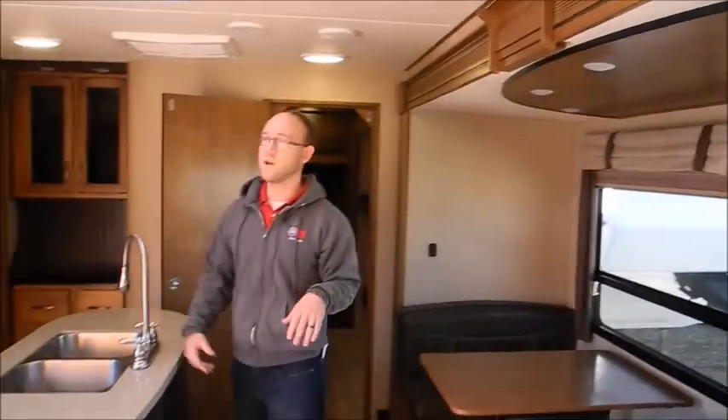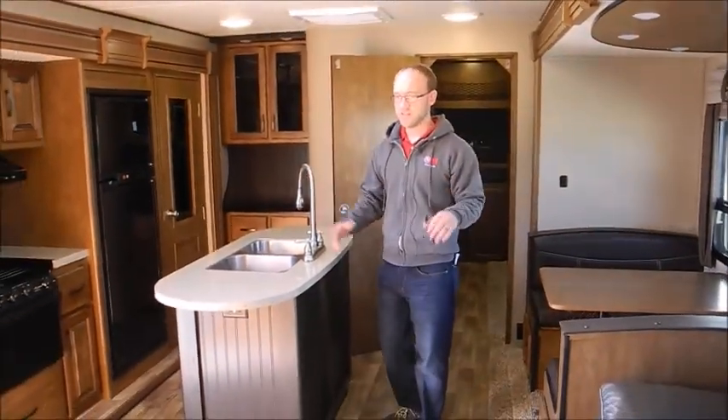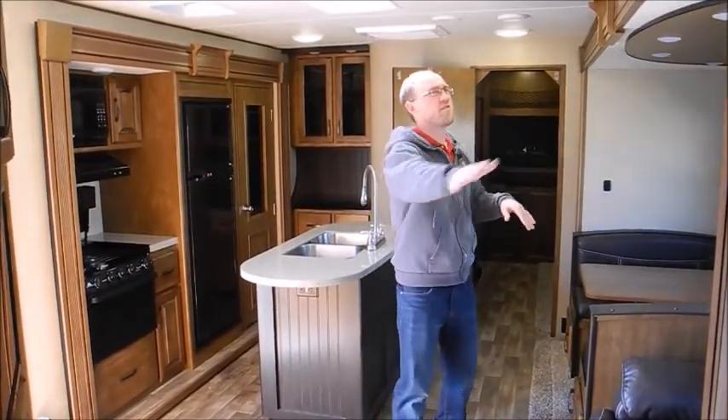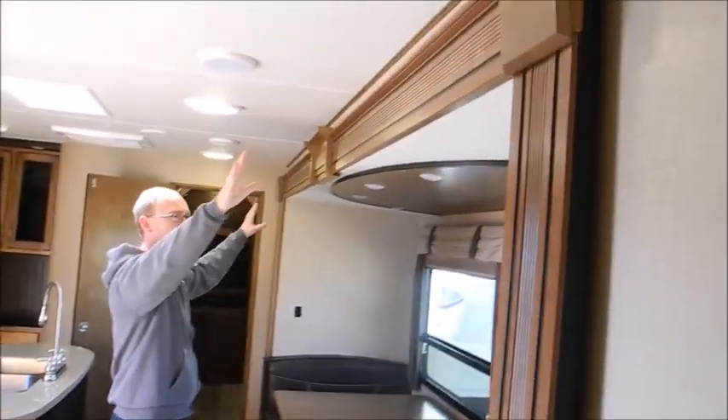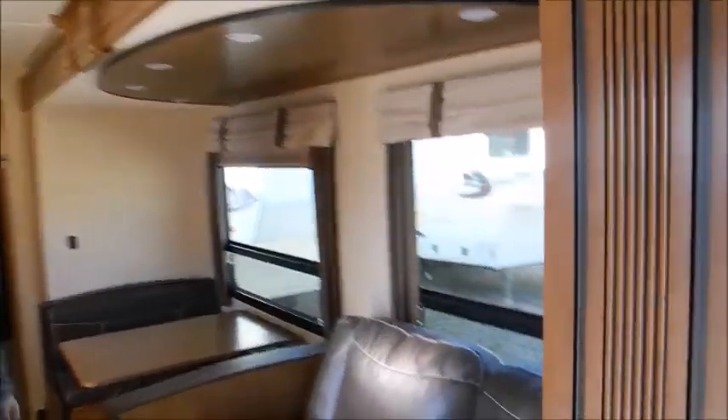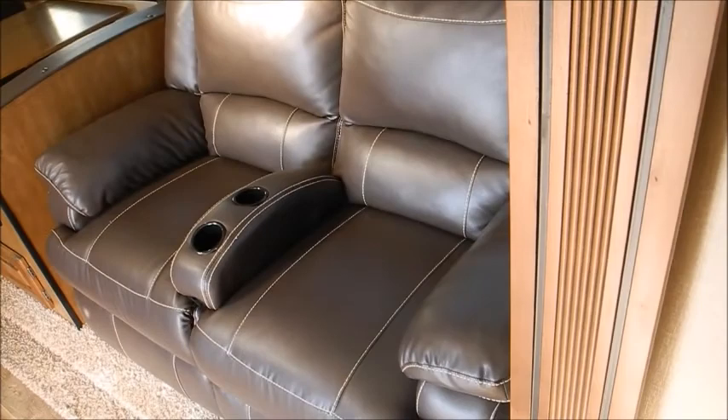We've had two Reflections traded in here in about a year, and you can just tell the fit and finish is a notch above. The fascia for the slides is really well done, with all this recessed lighting and really good valances. This is just a terrific floor plan.